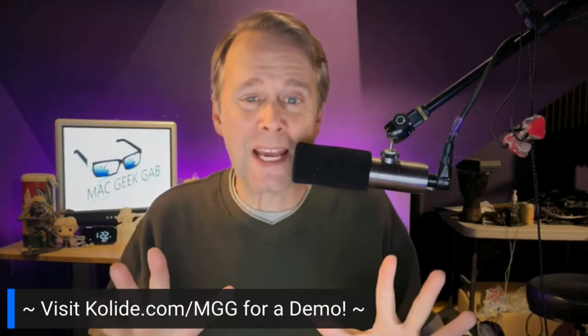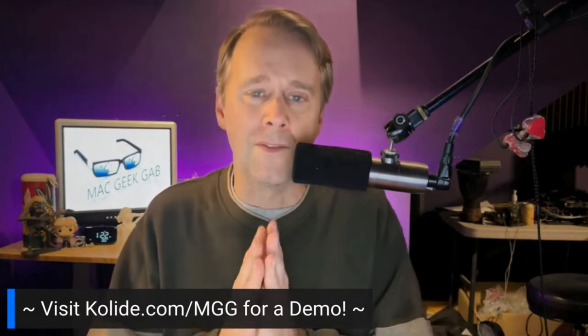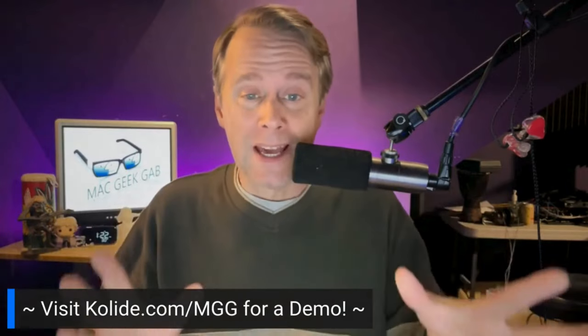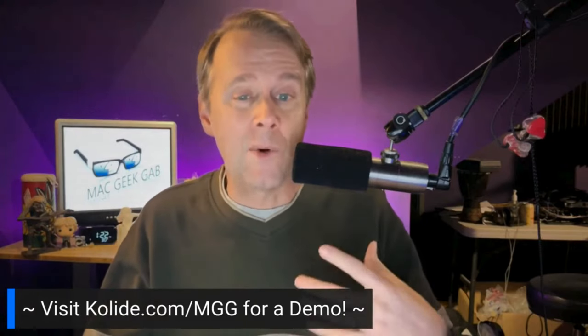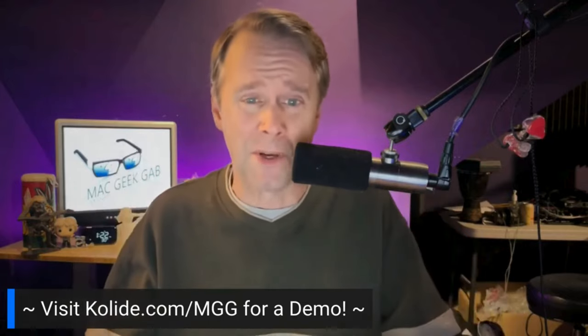Hey everybody, Dave from MacGeekGab here and I get to tell you about another one of our fantastic CES 2024 coverage sponsors, and that is Collide — that's K-O-L-I-D-E dot com slash M-G-G — that's where you can go for a demo. I want to tell you a little bit more about this fantastic company and this fantastic service that they've built.